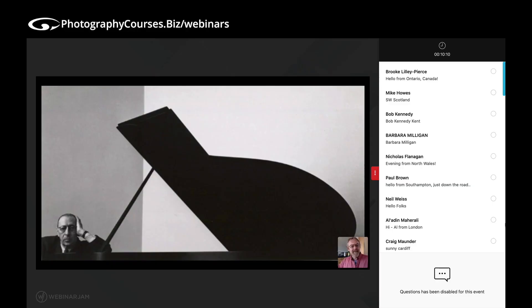What an amazing powerful image that is, and yet it was taken on one of the most basic cameras available. The great photographers of old basically had a shutter speed, an aperture and a focus ring.